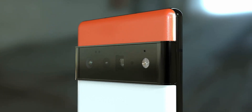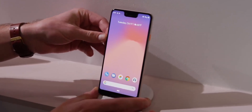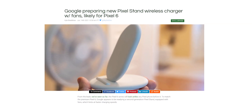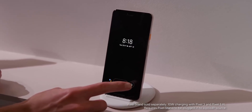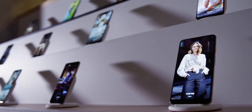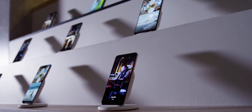Coming back to the Pixel 6, according to 9to5Google who discovered some quotes in the Android 12 beta, the Pixel 6 and 6 Pro will have faster wireless charging. Google will launch a new Pixel Stand alongside the handset that will have a cooling fan built inside. This means the new Pixel Stand can charge the handset at much higher speeds than the current one, which can only output 10W. There will be three fan modes which you can choose manually: automatic, quiet, and power boost.